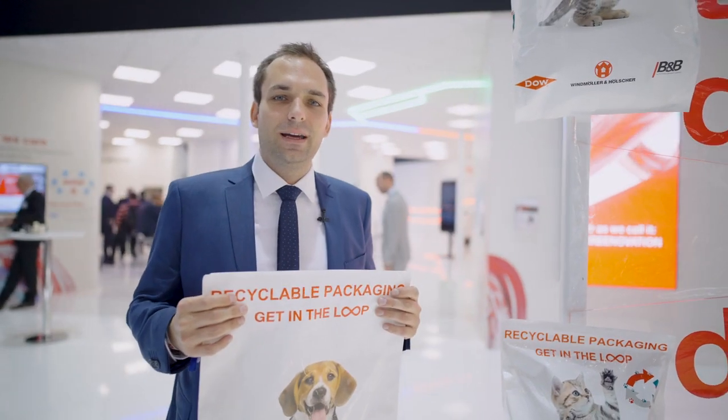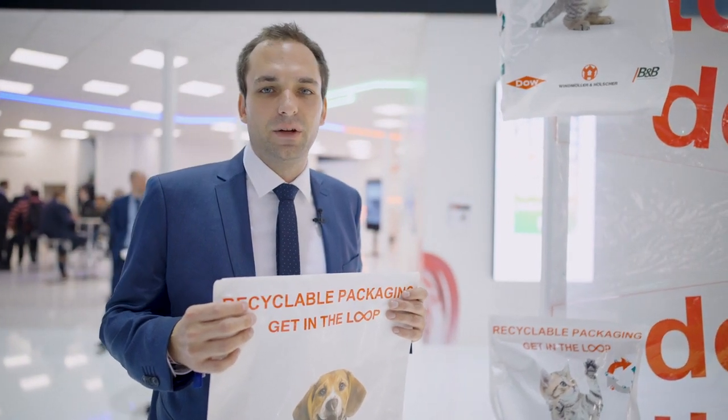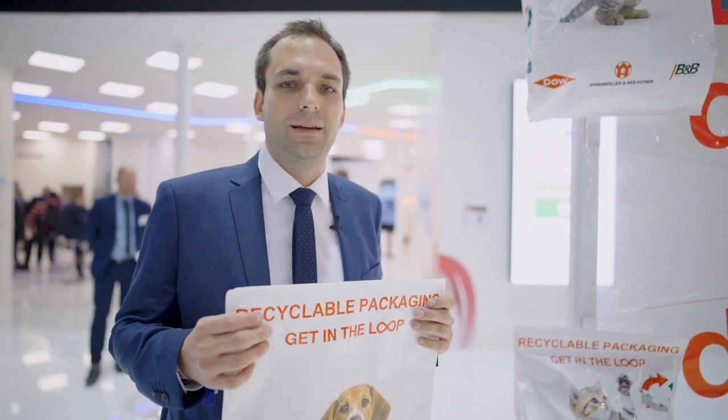My name is Dennis Balceroviak and I'm a member of the technical sales department for blown film extrusion lines and WNH.